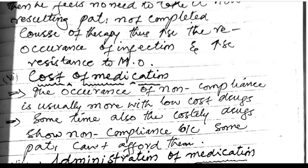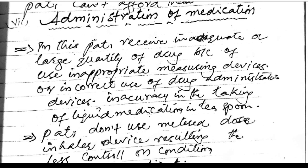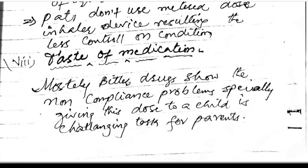Cost of medication: non-compliance is often more common with low-cost drugs. Some costly drugs also show non-compliance because some patients cannot afford them at all. Patients may also receive incorrect quantities because of inappropriate measuring devices or incorrect use of drug administration devices, such as inaccuracy in taking liquid medication with a teaspoon or not using a metered-dose inhaler device correctly.